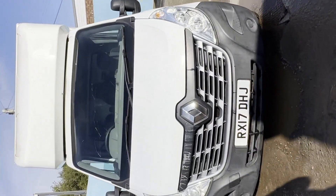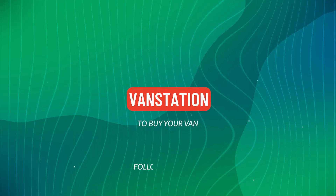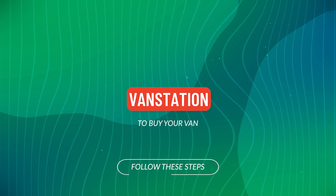Click the link in the description for pictures and more info. Alternatively, call or WhatsApp.